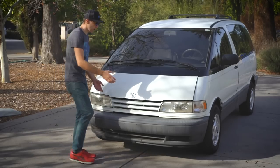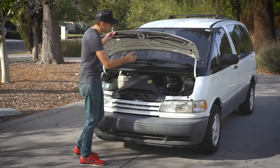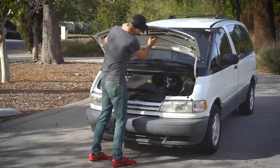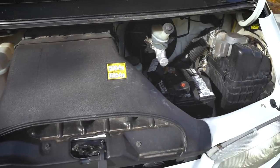Looking at the front of this car, it might be fairly obvious that there's no room for an engine in here. No engine — just fluids, air intake, and battery. That's just about it.